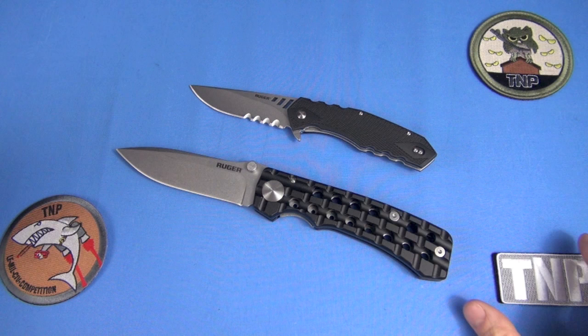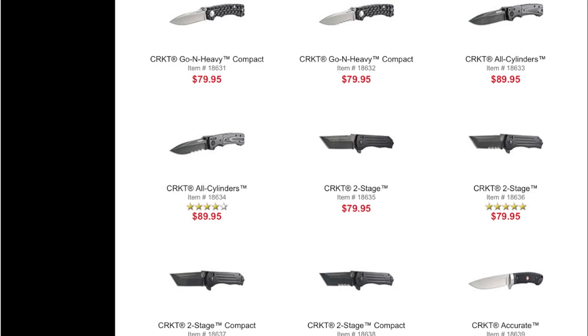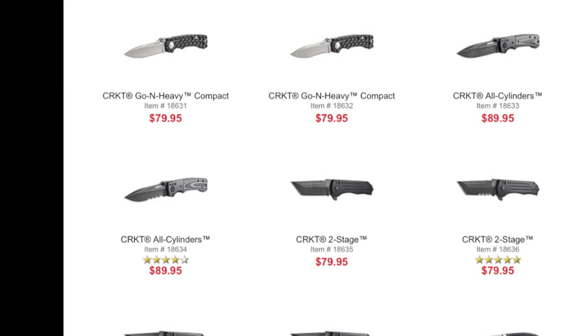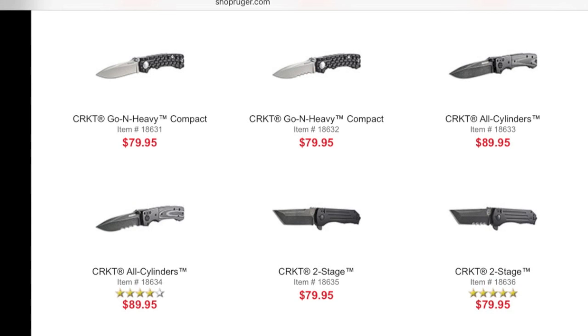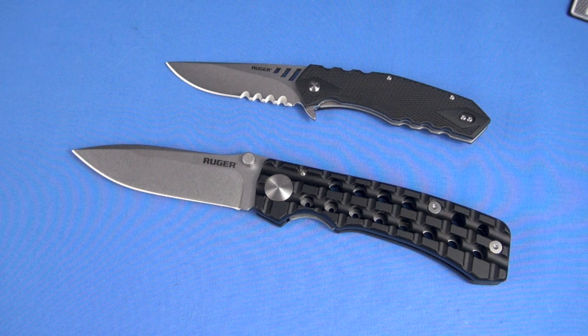Decent knives, but would I buy them? No, I wouldn't. And here's the value discussion: if you go to the website and look at the names and the approach, it's a collaboration between two very popular brands. You look at them as a knife guy and you go, 'That's not a knife I would buy.' And the reason — the crux of the discussion — is they're not really intended for you. These collaboration knives are often intended for people who are not into knives, but who are into the brands.